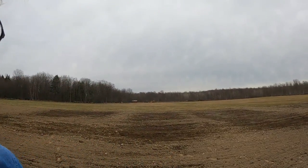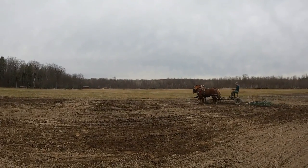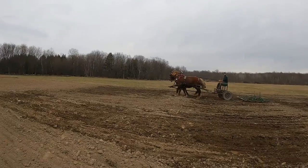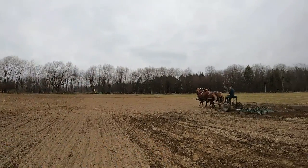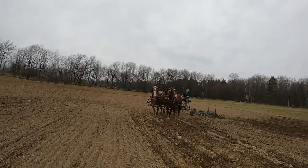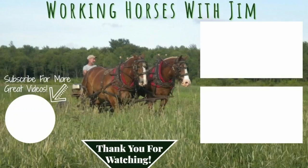Our spring work is underway and I am very excited. It was so great to get out here and to see the field being worked. Thanks for visiting us and stay tuned — we've got a lot more spring work, gardening, field work, and many other things to show you. We appreciate your support and hope you enjoyed this video. Have a wonderful day. Bye!